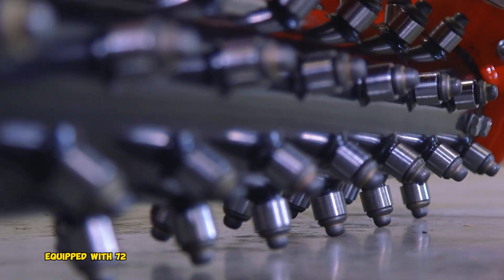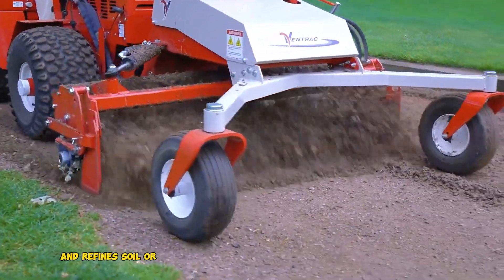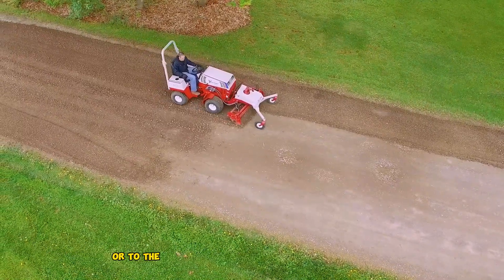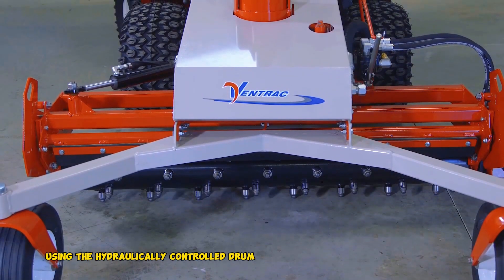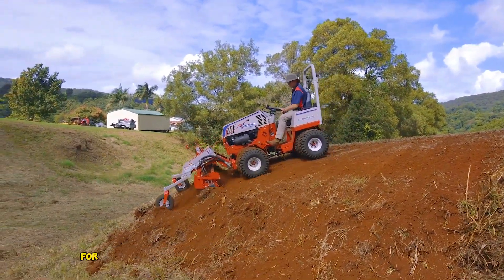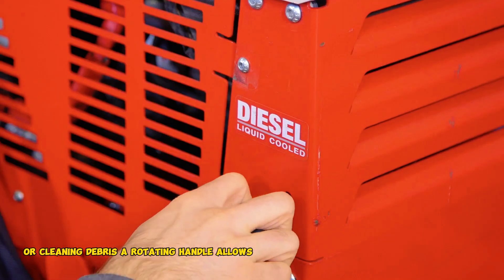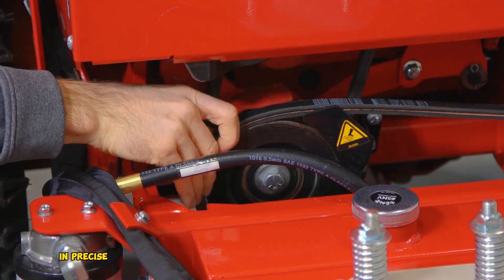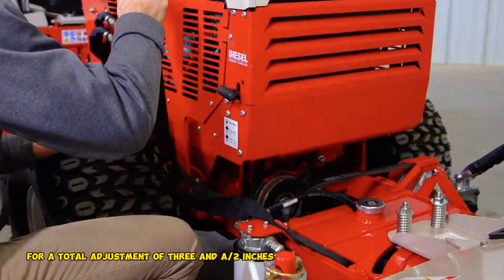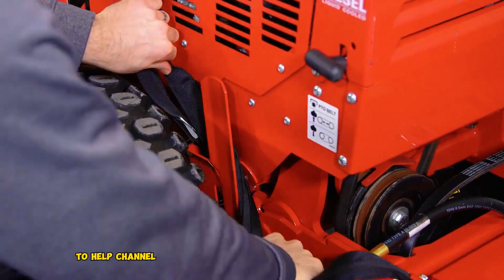Equipped with 72 replaceable carbide tips, the KP540 efficiently pulverizes and refines soil or gravel surfaces. The loosened material can be moved forward or to the sides using the hydraulically controlled drum that angles left or right. The drum can also be reversed for pulling materials back or cleaning debris. A rotating handle allows for raising or lowering the drum in precise one-eighth of an inch increments for a total adjustment of 3.5 inches. Adjustable side wings can be lowered on both sides to help channel the material.